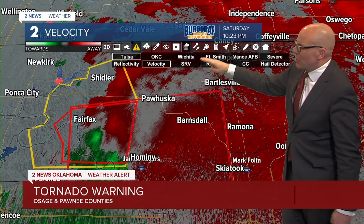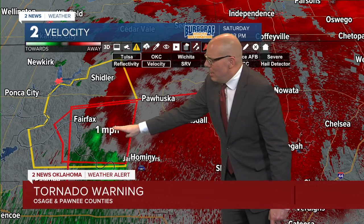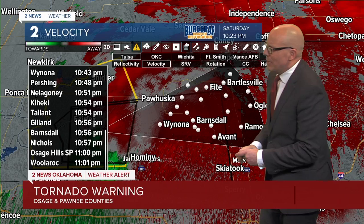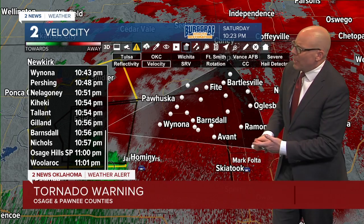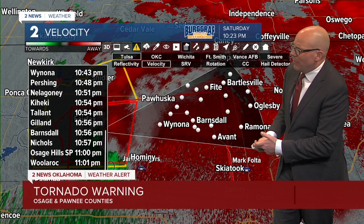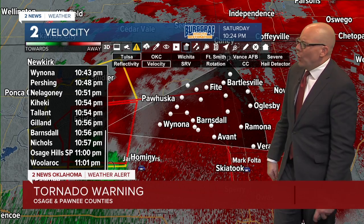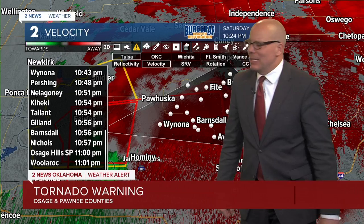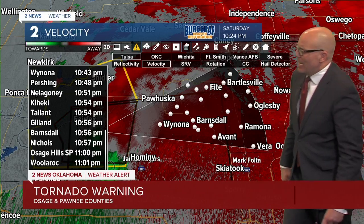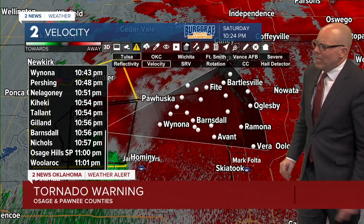We've got two areas of circulation that we're watching. Let me track this other one as well, maybe just slightly north of east at about the same speed. Wynona at 10:43, looking at Talala at 10:54, Barnsdall at 10:56, Nichols at about 10:57, Osage Hills State Park about 11:00, Willow Rock at about 11:01. Those are the areas we're watching closely as this moves off to the north and east.